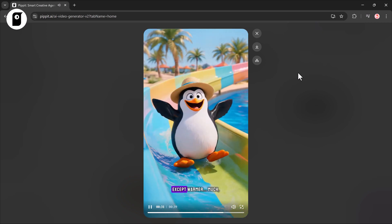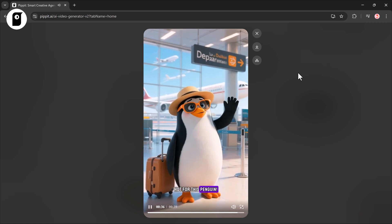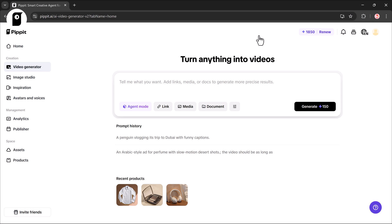Finally something that feels like home, except warmer — much, much warmer. Dubai, you're amazing but way too hot for this penguin. Time to go back to my ice. Whether it's for fun, marketing, or content creation, you can make professional-looking videos instantly. Here's something even cooler.